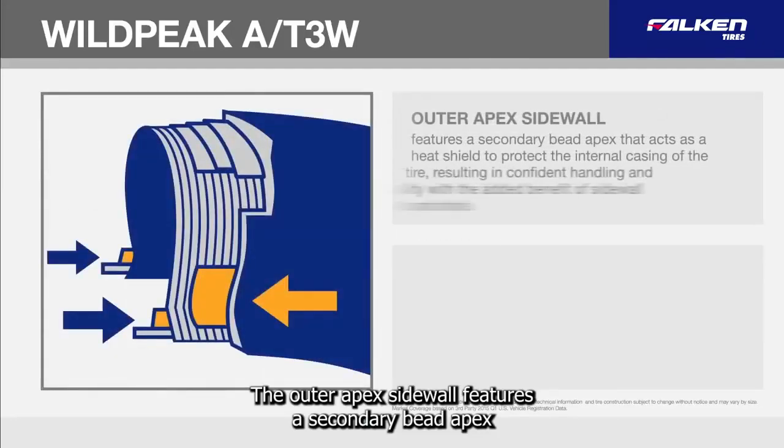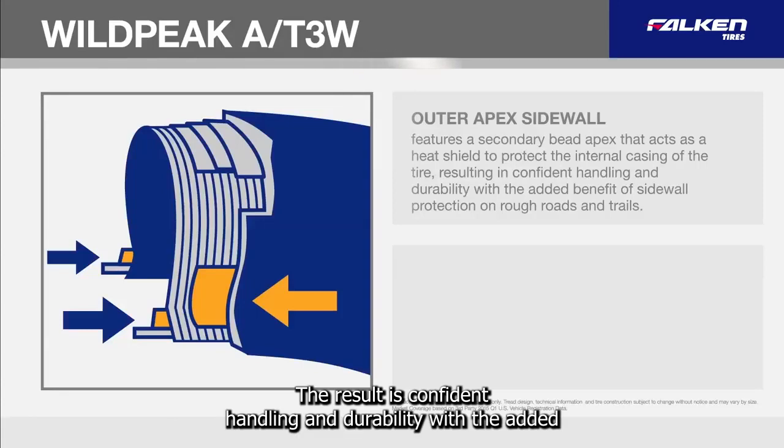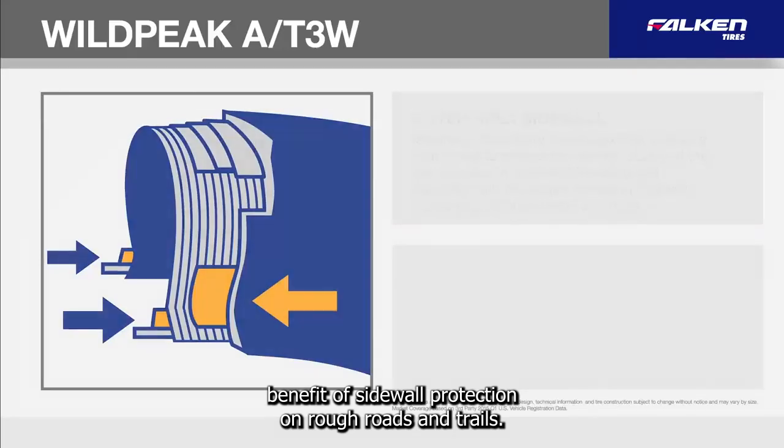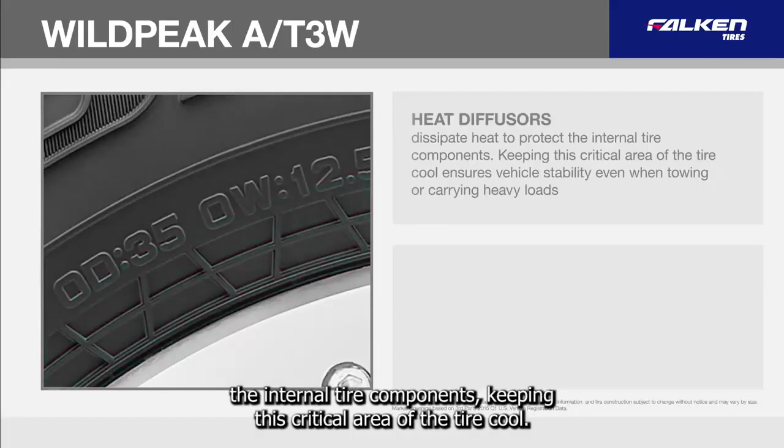The outer apex sidewall features a secondary bead apex that acts as a heat shield to protect the internal casing of the tire. The result is confident handling and durability with the added benefit of sidewall protection on rough roads and trails. Heat diffusers in the lower sidewall dissipate heat to protect the internal tire components.